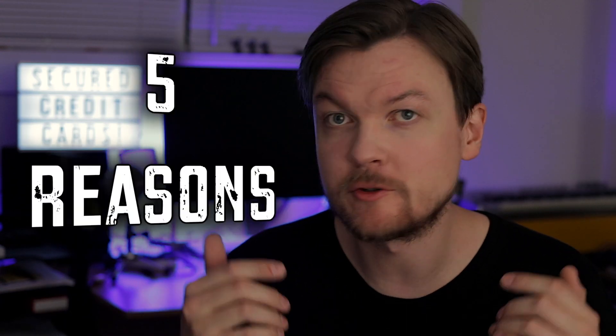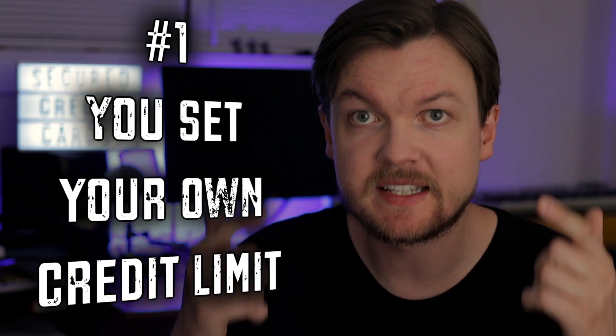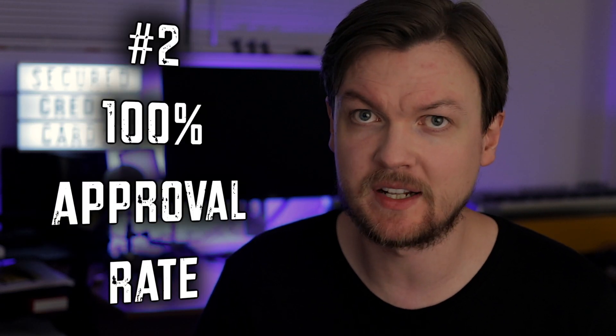Here are five main reasons to get a secured credit card. First, a secured credit card has a credit limit set by you, which prevents you from spending more than you can afford to repay. Second, secured credit cards have pretty much 100% approval, since the lender is risking very little by providing you with a card that is backed by your own money.